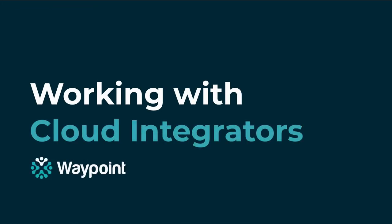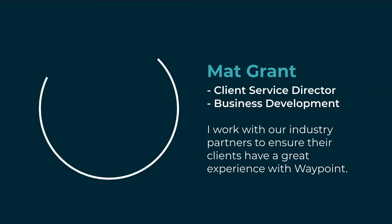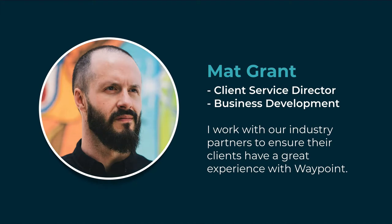Hey everyone, thanks for checking out our video on working with cloud integrators. My name is Matt and I'm the client service director at Waypoint Australia. I also look after business development,